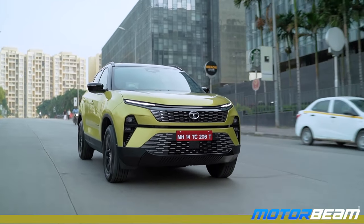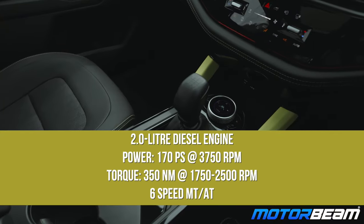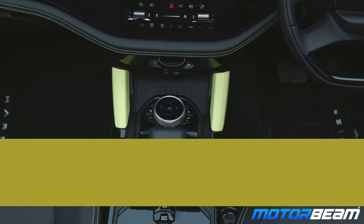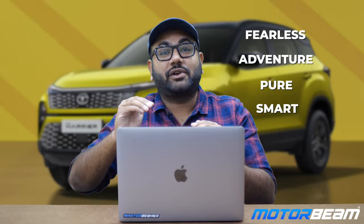The Tata Harrier is available with a 2-liter diesel engine making 170 PS of power and 350 Nm of torque, available with a 6-speed manual or a 6-speed automatic. There are 4 trim options available on sale: Smart, Pure, Adventure and Fearless. These 4 variants also have other sub-variants like Option Pack, Plus A Pack and Plus S Pack.